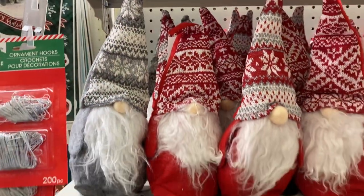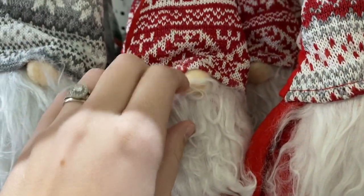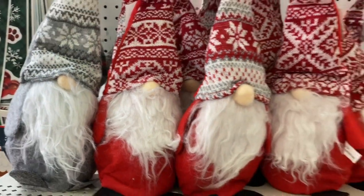If you have a gnome obsession and you're on a tight budget, Dollar Tree is perfect for you. These adorable gnomes are 14 inches tall and just a dollar.